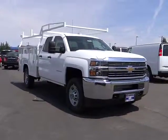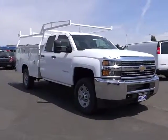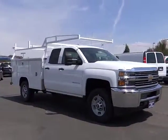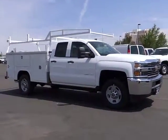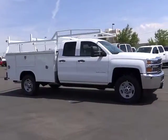2015 Silverado 2500 HD. This pickup truck pulls unlike any other and is priced below $50,000. This vehicle has less than 100 miles.